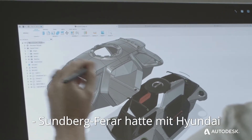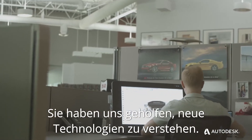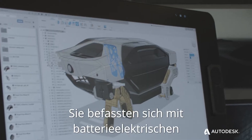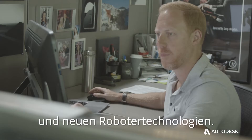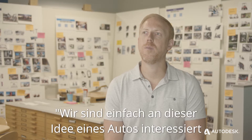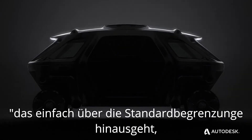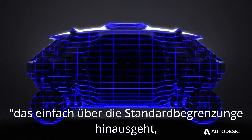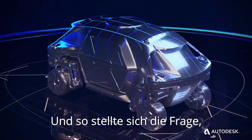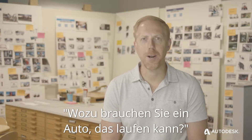Sundberg Farrar had been working with Hyundai on a few mobility projects, helping us understand emerging technologies. They were looking at battery electric vehicle platforms and emerging robotic technologies. They came to us and said they were interested in this idea of a car that could go beyond standard limitations and go anywhere. The question started to become: why do you need a car that could walk?